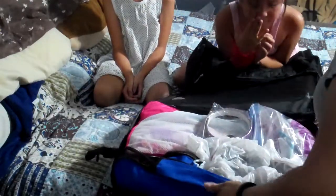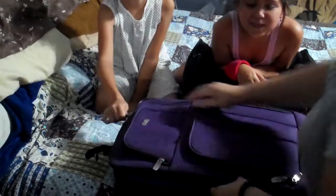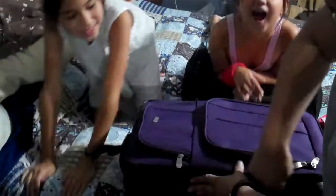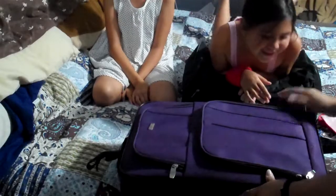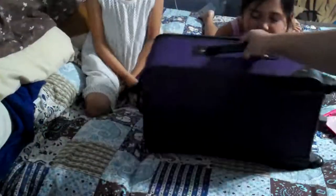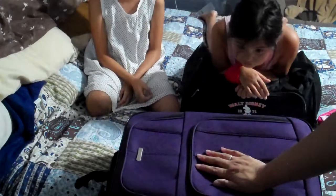Alright, there we go. One more luggage ready to go, and that's it.